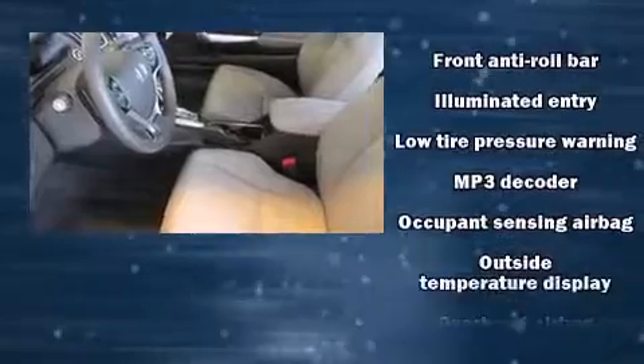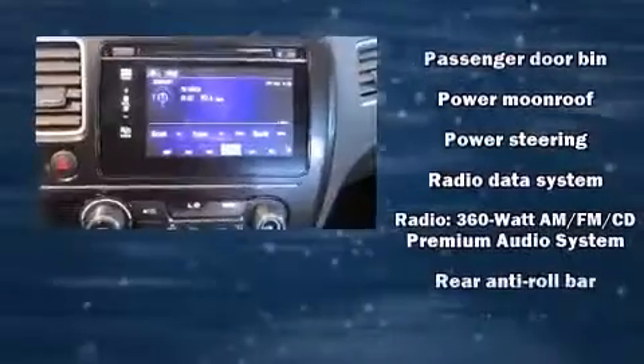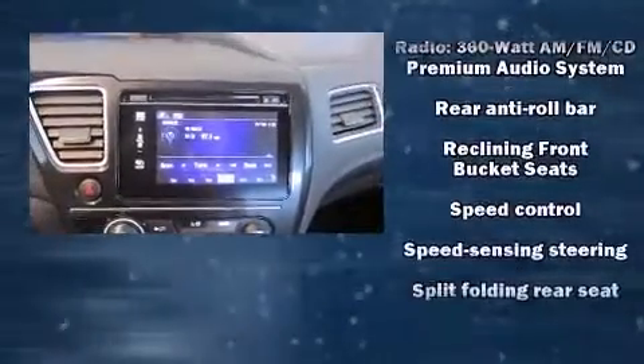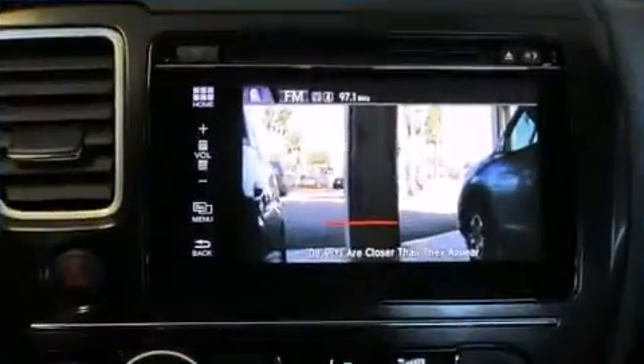Safety equipment has been integrated throughout, including dual front impact airbags with occupant sensing airbag, front and side impact airbags, traction control, brake assist, ignition disabling, and four-wheel disc brakes with ABS.